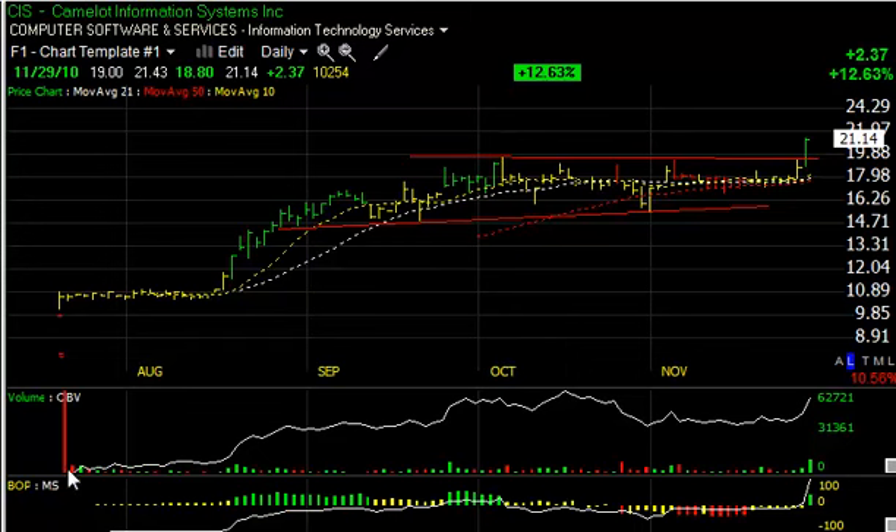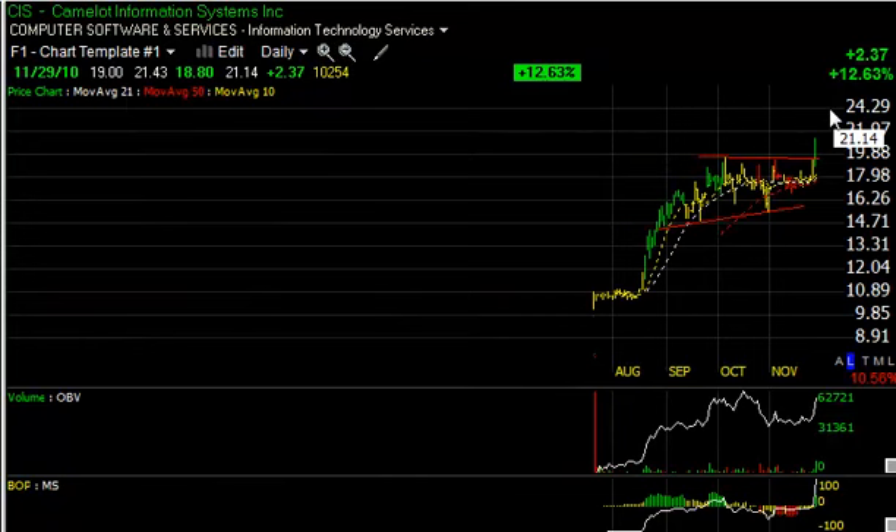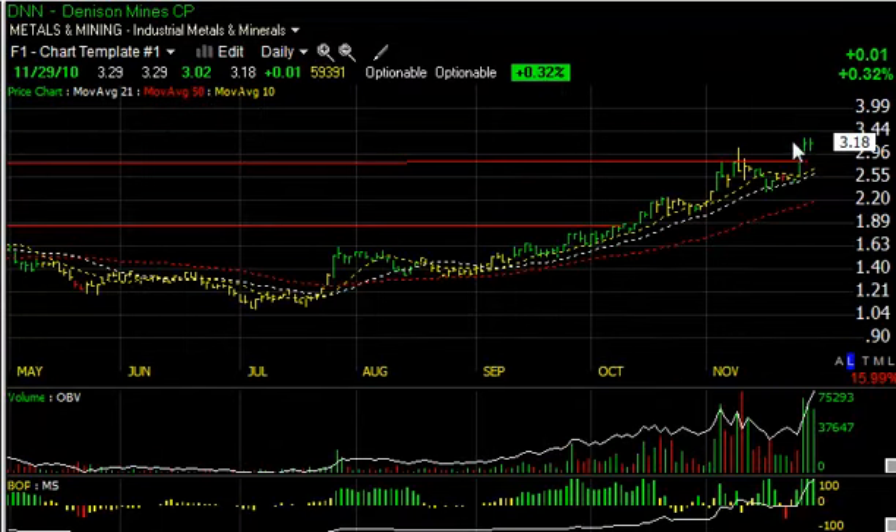Camelot Information Systems, CIS, after a two-month nice base, popped 2.37, or 12.6%, on more than a million shares — the heaviest volume since the IPO in July. Perhaps a new price-volume surge thrust here to set off a new up leg, with a target now around the 24.5 zone. Dennison Mines, part of the strong uranium group, has been thrusting for the last three days. Today was a flat sideways session, up a penny, but with the technicals continuing to surge, I believe it takes out the 3.30 area and moves up towards the four-dollar trading target.